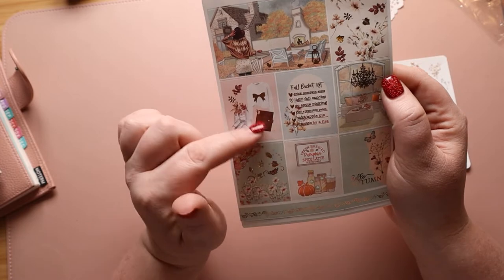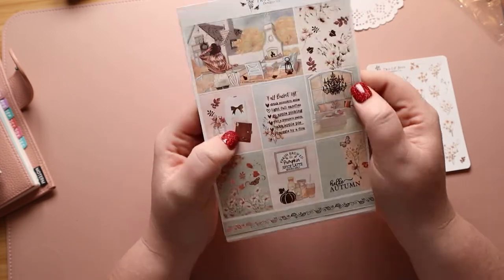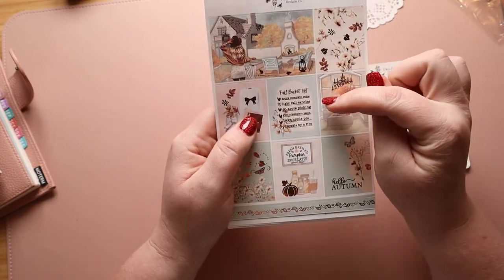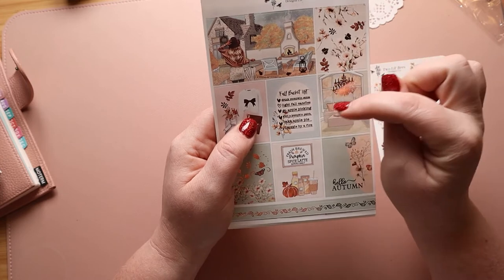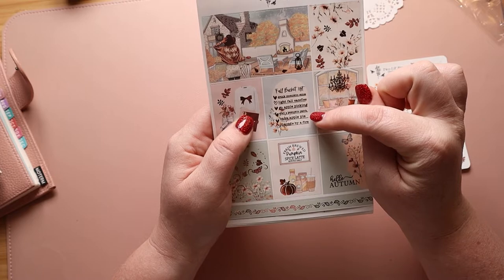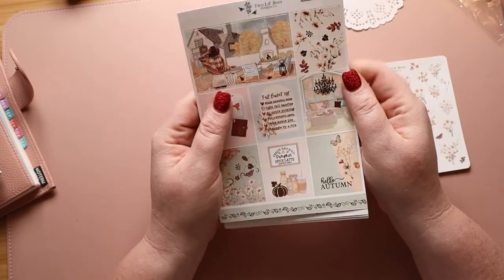I love the outfit. I think it's funny that there are leaves coming out of the pans, but I actually really like it. Then we have a Kate Spade — does she have a planner? I don't know, but that's what it says. And then we have fall bucket list: drink pumpkin spice, light fall candles, go apple picking, visit a pumpkin patch, bake apple pie, snuggle by fire. Yeah, that would be my to-do list.